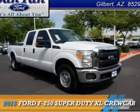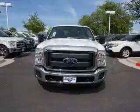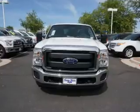This could be the vehicle you're looking for. It's powered by a 6.2-liter, 8-cylinder engine and an automatic transmission.